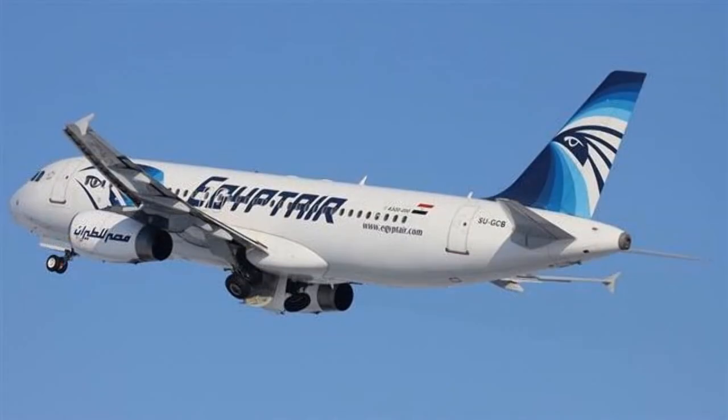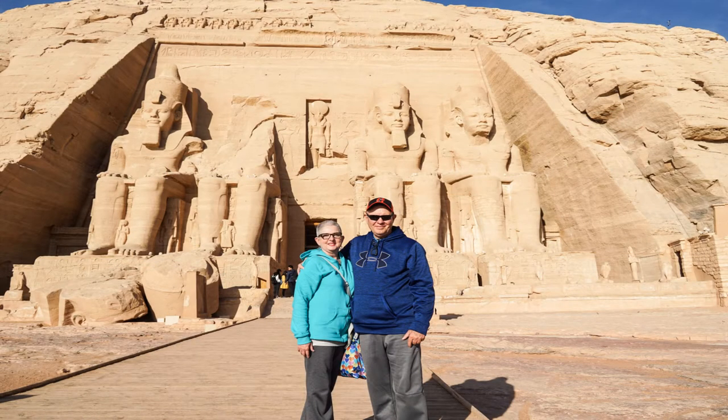We had six flights within Egypt. The Temple of Ramesses the Great at Abu Simbel.